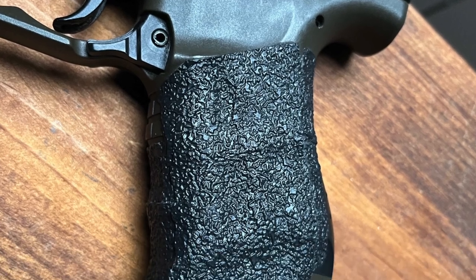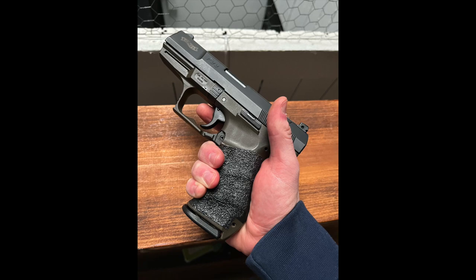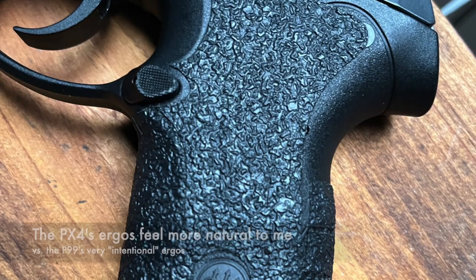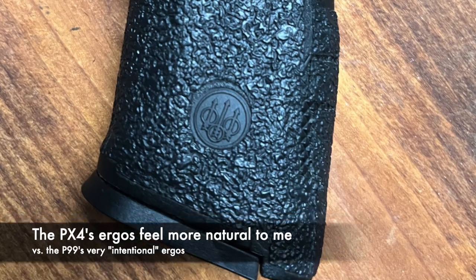The P99's ergonomics are very intentional, very deliberate, and highly designed in terms of how you interface with the pistol, and that really mitigates any issues with recoil. It shoots very well. If I'm just putting rounds through a single hole, I prefer the PX4, but moving away from pure single-action shootability, the P99's merits really come into perspective.